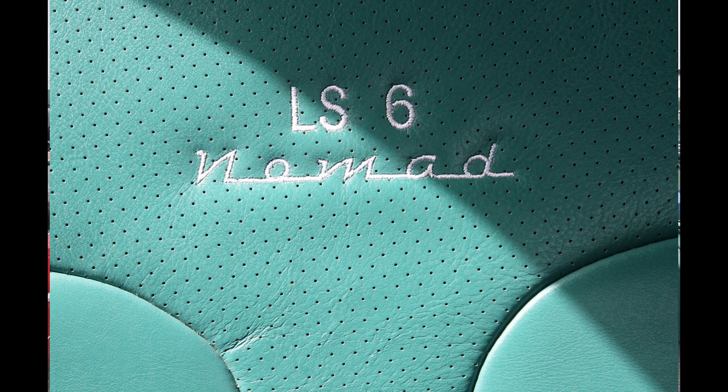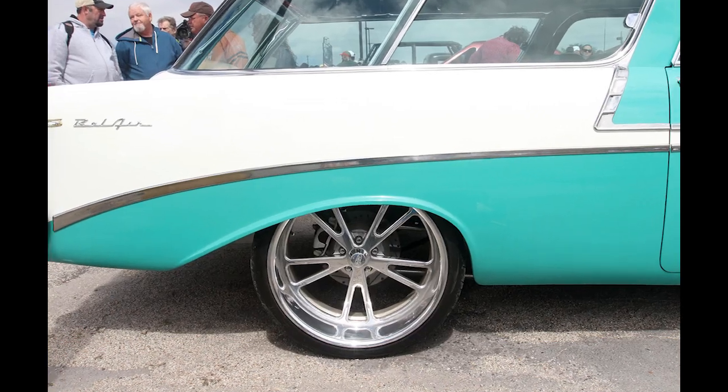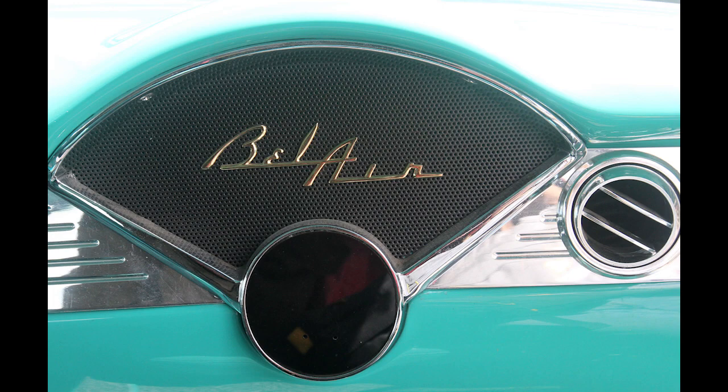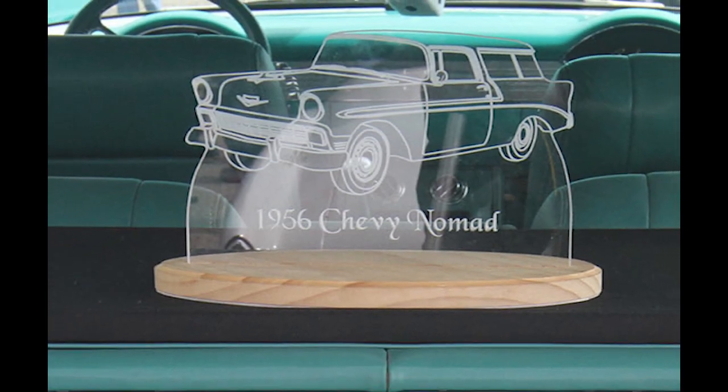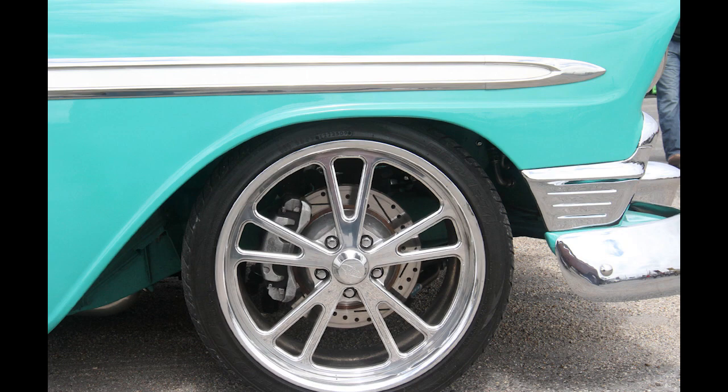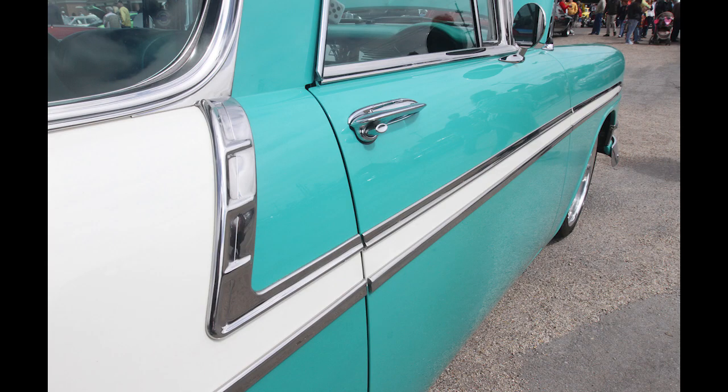I was born in 1956 and it's a '56 Nomad — Nomads have always been my favorite car. They only made 8,100 of these cars and they're very hard to find. I found this one that was in great shape, had been built from frame up, and it's got all the features that I would have wanted in a car if I was building it myself.